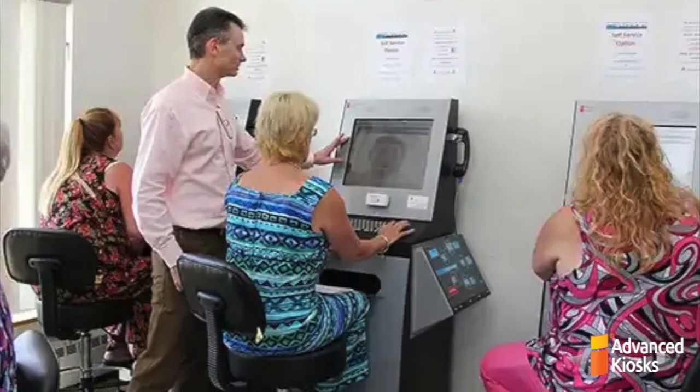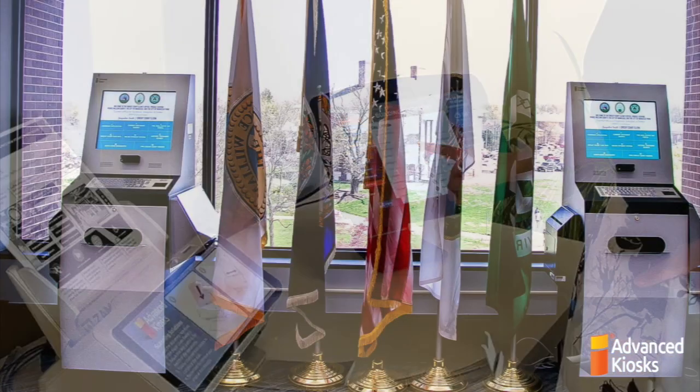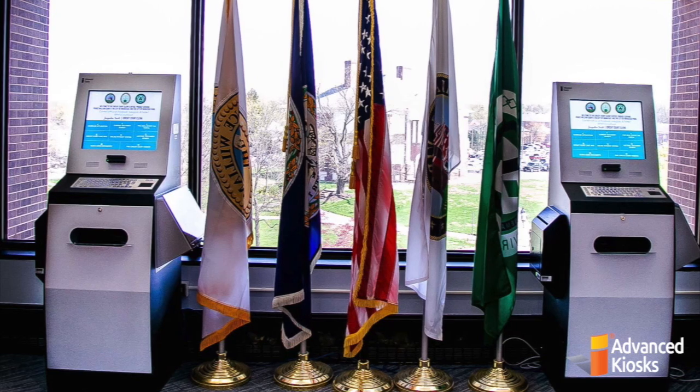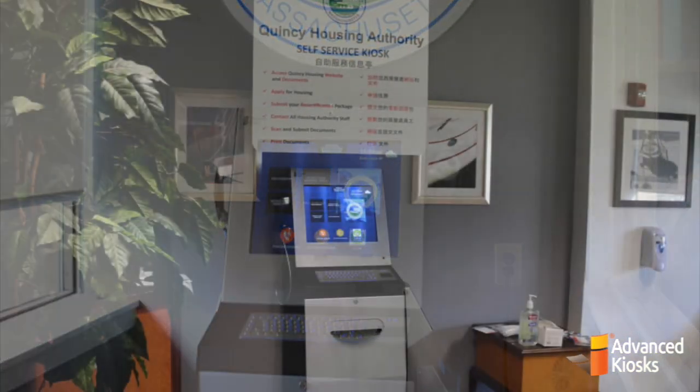We have created this video for you to experience an overview of the primary software features. Though we are featuring a case study at the end of the video, we encourage you to dream big. The Kiosk Office Suite can be configured to your organization's exact needs.